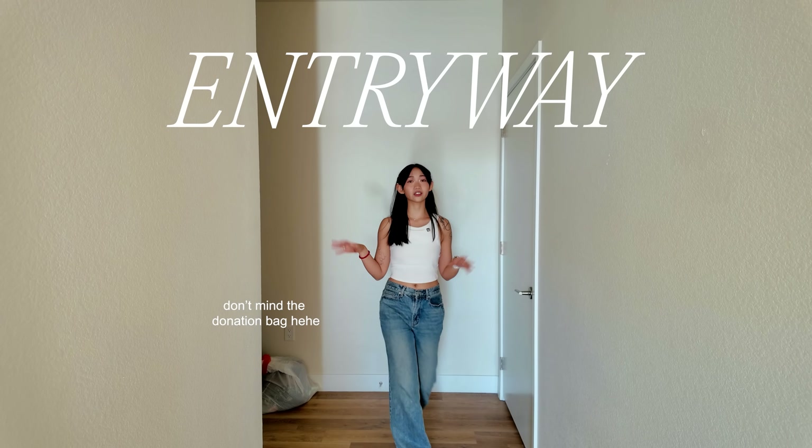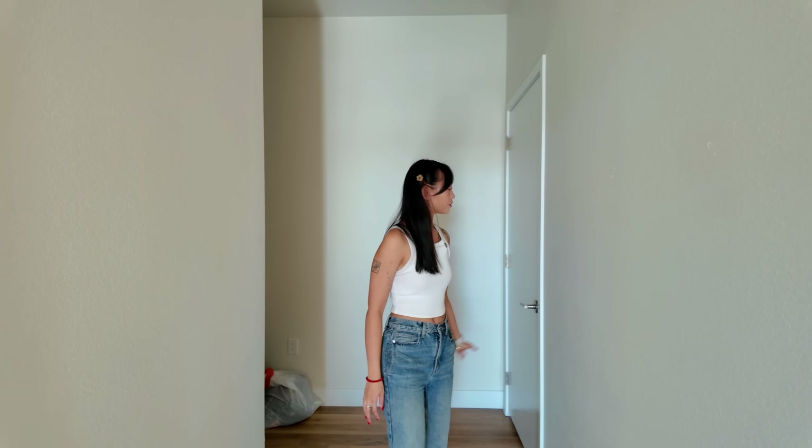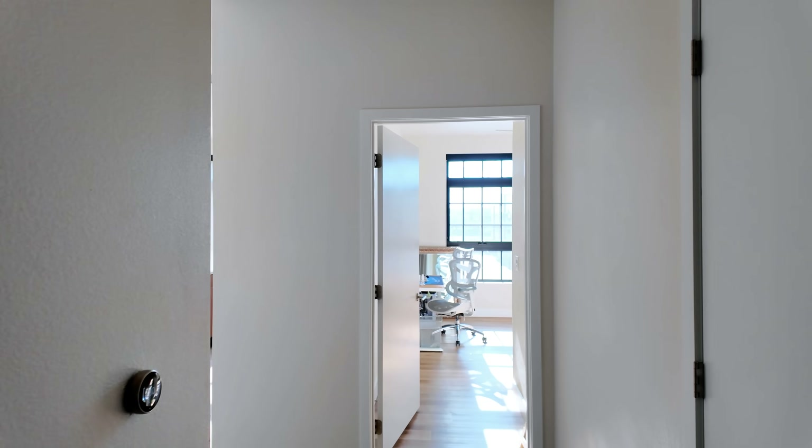Let's start off here in this little entryway. There's really nothing here yet — we literally just moved in three days ago, so you'll notice a lot of empty space. I still want to put up picture frames, shelves, lanterns, and more plants. I finally have room for more plants, so this is very much a work in progress.